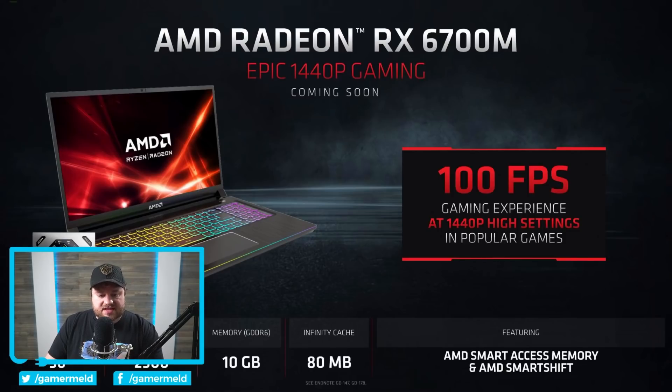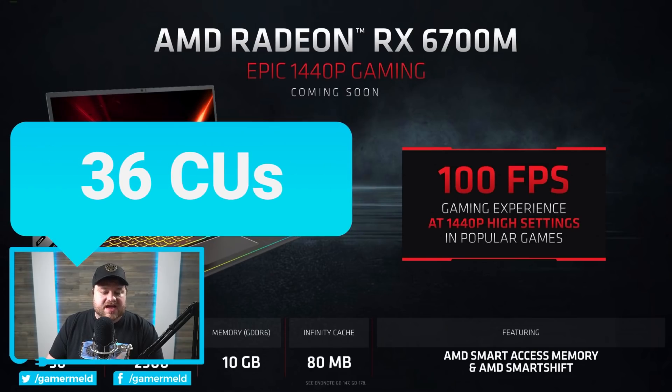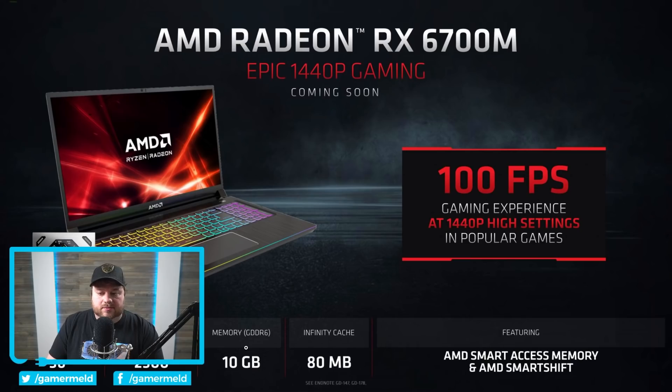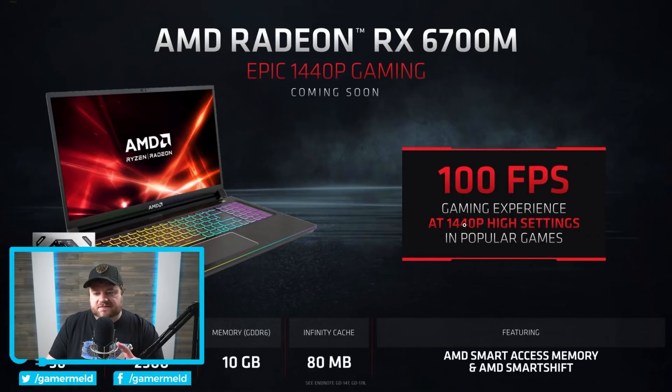Moving on, we have the RX 6700M, which comes with 36 compute units and a game clock of 2310 megahertz. We maintain the same 2300 megahertz game clock, yet the compute units went down a little bit and the memory went down a little bit as well. They primarily focused on 1440p, promising 100 FPS.